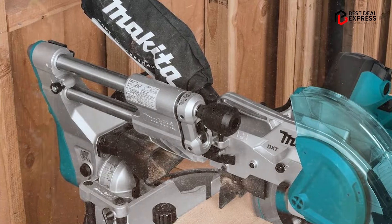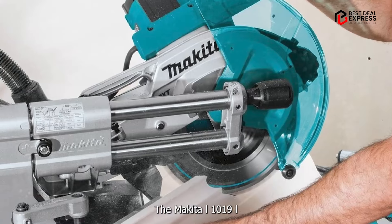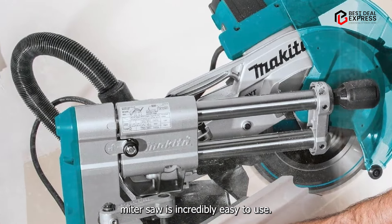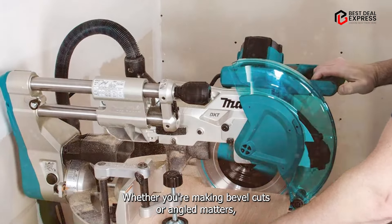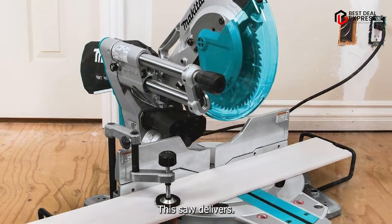Thanks to its intuitive controls and user-friendly design, the Makita LS-1019 L Miter Saw is incredibly easy to use. Whether you're making bevel cuts or angled miters, you'll appreciate the smooth operation and precise results this saw delivers.